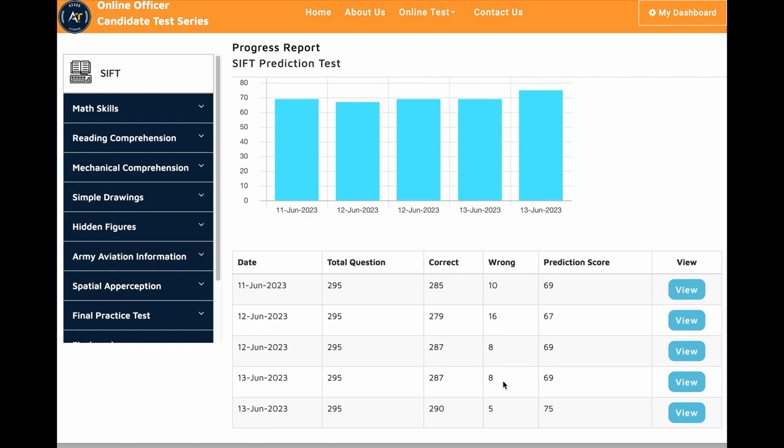So those are kind of predictive scores — not exactly the actual scores, but the scores on the prediction test are very similar to the actual test. So if you study with us and follow our instruction, you will pass with a high score.